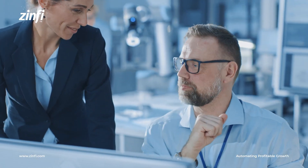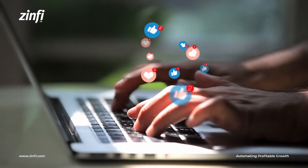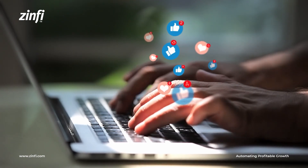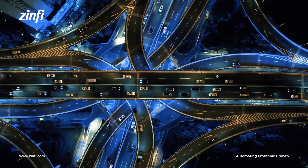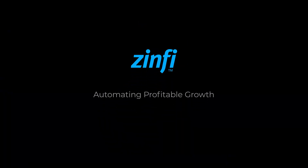Thank you for watching the Zinfi Technologies Partner Ecosystem Management Video Series. If you've enjoyed this video, please click on the like button. Please click on the subscribe button to stay informed on a variety of best practices for building a high-performing partner ecosystem using programs, processes, people, and technology platforms. Hope to connect with you soon and have a great day!